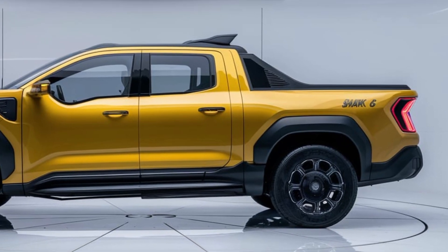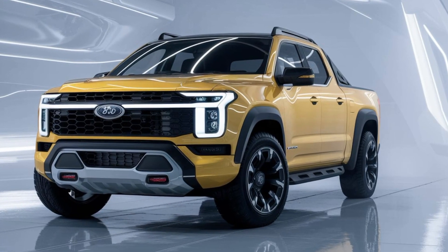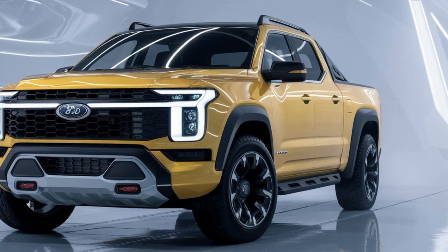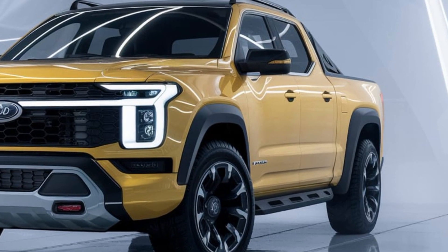But the Shark 6 is more than just a workhorse — it's also a technological marvel. The cabin is equipped with a large, high-resolution touchscreen display that serves as the command center for the vehicle's advanced infotainment system.